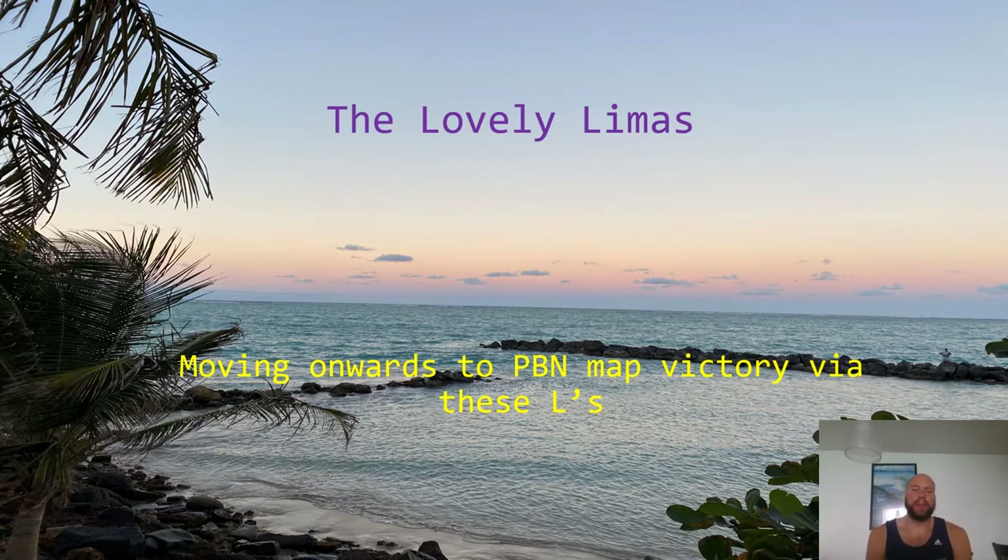We are moving onwards to the PBM map victory by doing the L's. Take this L, even though you'll be a winner in my book. It's going to be a lot of fun — we're going to draw, follow along, mileages, fixes, nav aids. It's going to be a blast. Steve here, welcome back. Let's get to that bulleted list and on to the map.